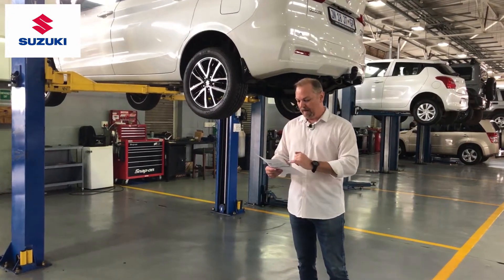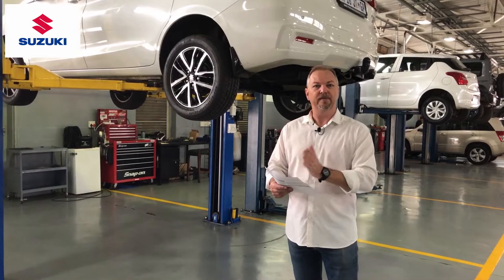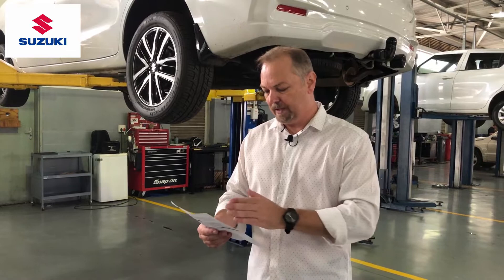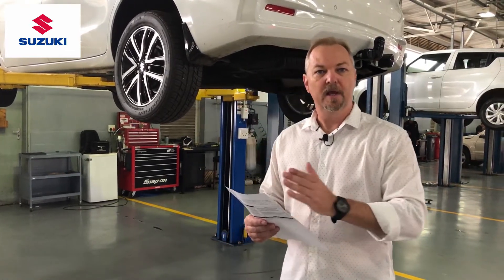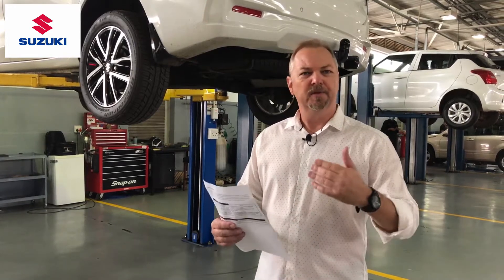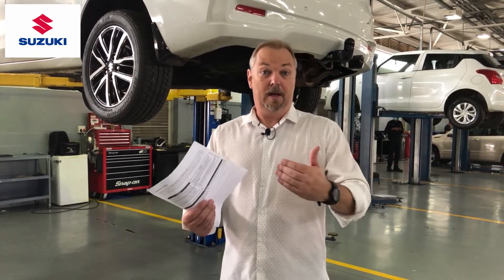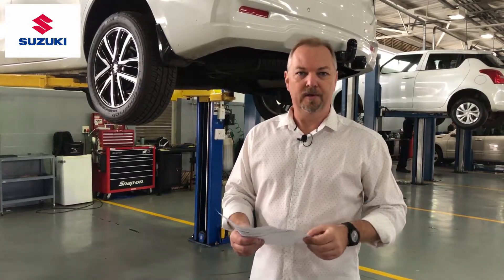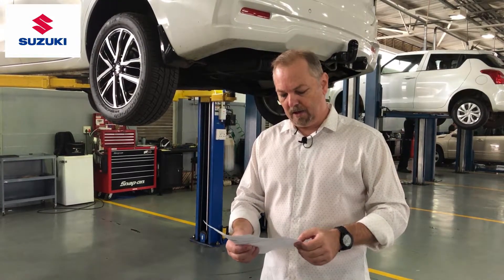When it comes to spark plugs, we replace those every 45,000 kilometers. Our air filter — the engine air filter — is also every 45,000 kilometers, but during your minor services it will be inspected, because sometimes we operate our vehicle under different conditions. For example, if you live on a dirt road you may need your filter replaced more often than somebody who always drives on a tarmac road.